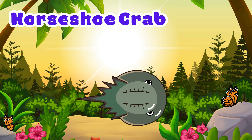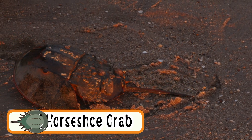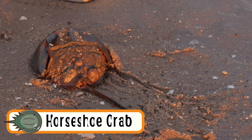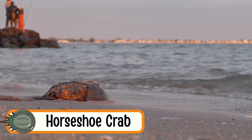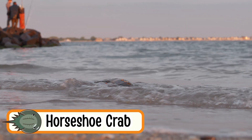Horseshoe Crab. Horseshoe crabs crawl on sandy beaches. They have hard shells shaped like helmets. They are very old creatures — over 400 million years old. Horseshoe crabs can swim upside down. They are gentle and slow movers.